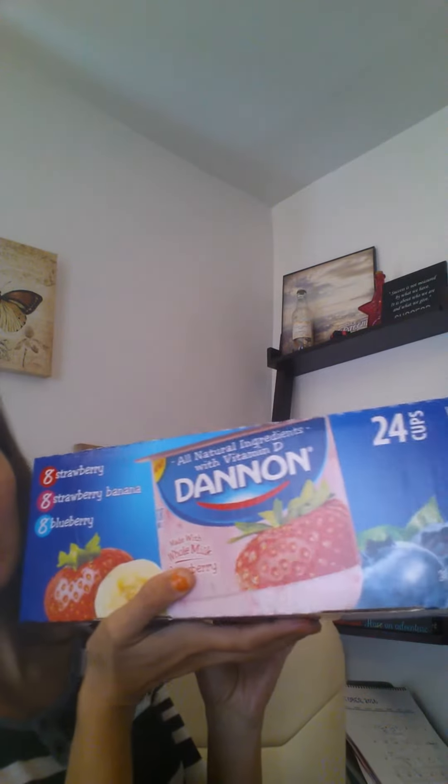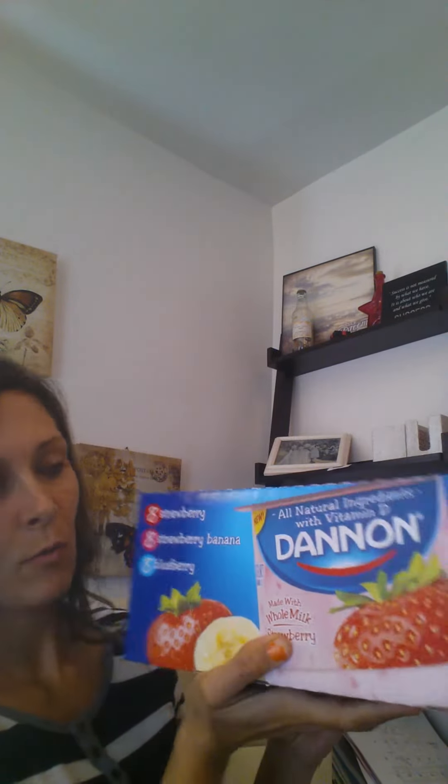Hey you guys, hi it's Tasia with My BJ's Wholesale and I wanted to share with you the Dannon whole milk yogurt deal. This is a new item — not just at BJ's, all over. Dannon is now using whole milk in their yogurt, which I think is really awesome.